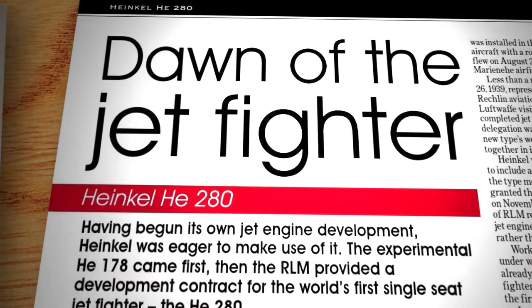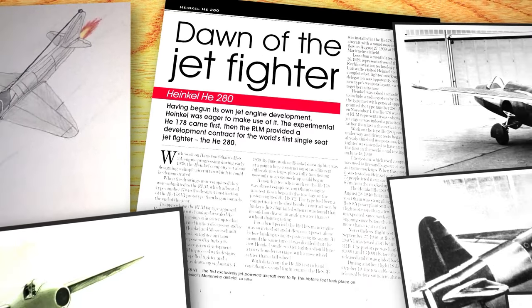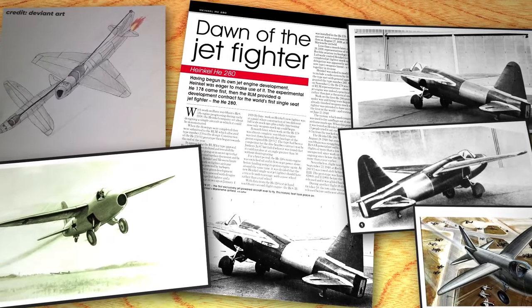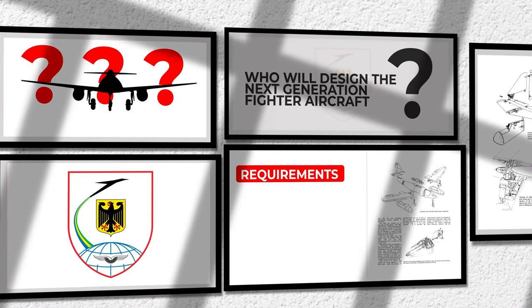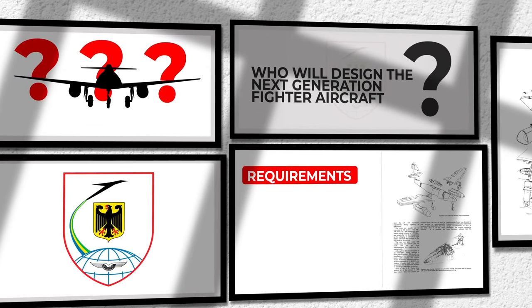Several years before World War 2, the Heinkel He 178 took off into history as the first plane to be powered by jet engines. The Germans foresaw the great potential for the aircraft, and the RLM, the German Aviation Ministry, launched a competition for aviation companies to design the next generation fighter aircraft.